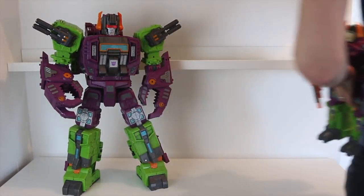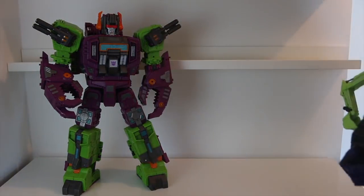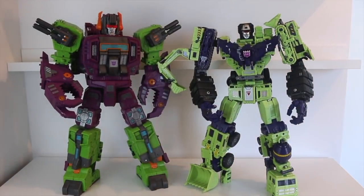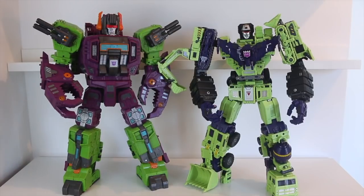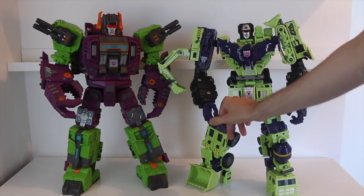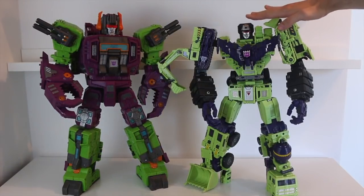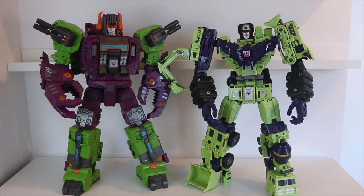First up we have Toy World Constructor — one of the largest combiners I can think of. You've also got Zeta Bruticus and Superior and what have you that stand at that same height. I just thought it'd be interesting to see how they look versus Scorponok. Scorponok is still taller, definitely taller, but Constructor is giving him a run for his money, it's fair to say.